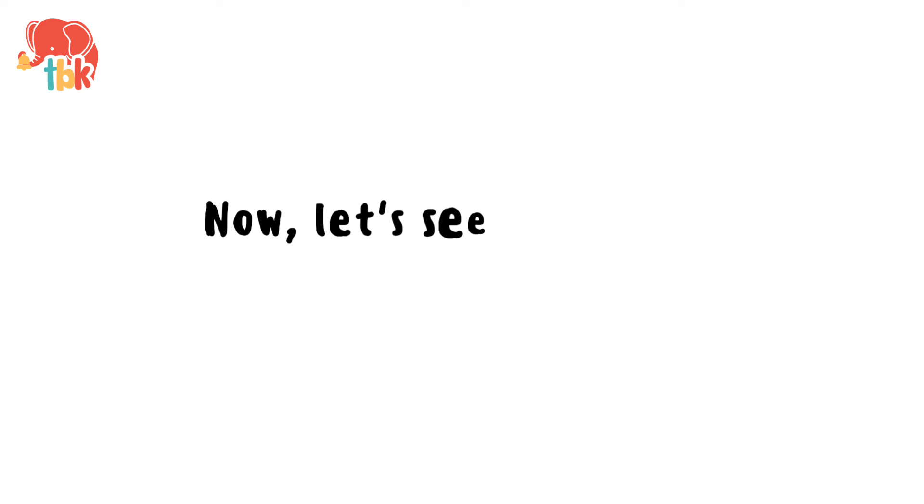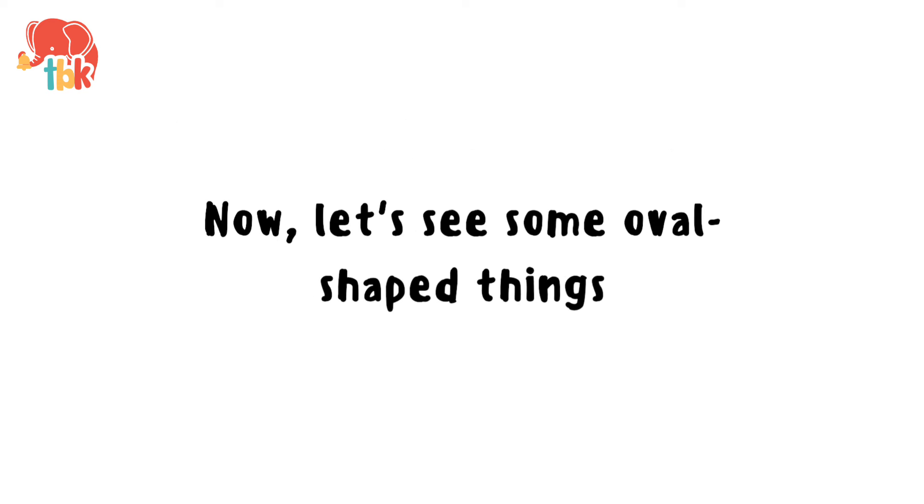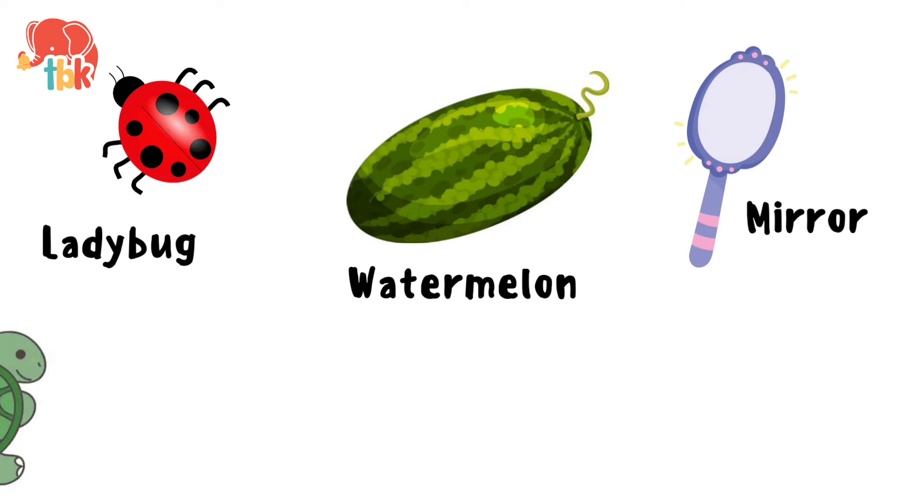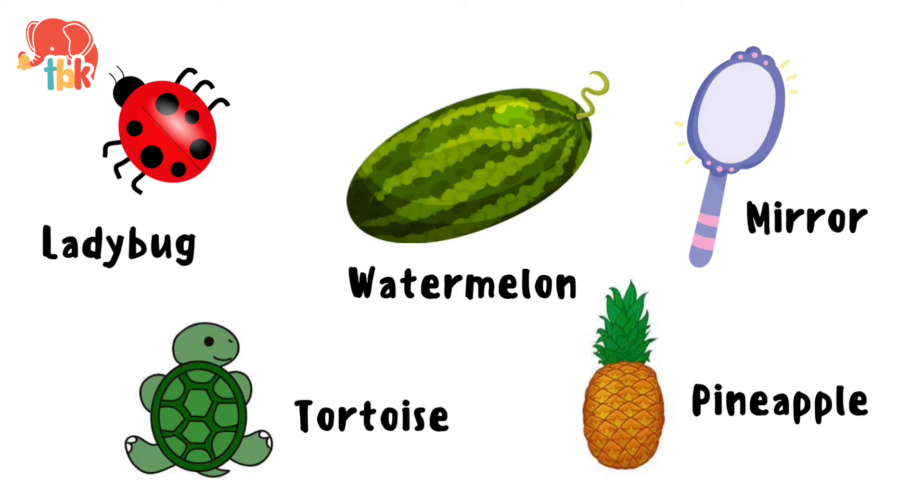Now let's see some oval shaped things. Ladybug. Watermelon. Mirror. Tortoise. Pineapple. Awesome!